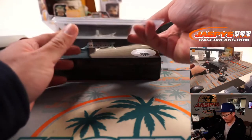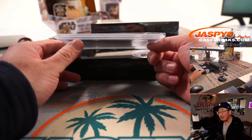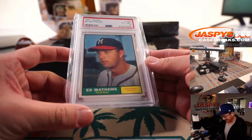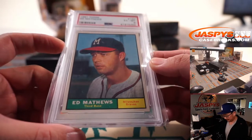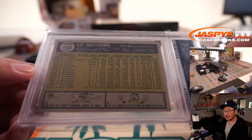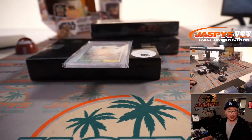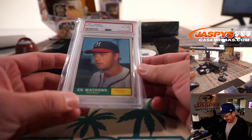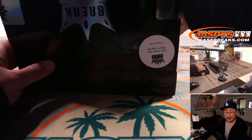Here's a graded card to start things off. It's 1961 Topps Baseball, PSA 6 — it's Eddie Matthews. That's pretty awesome. First letter of their last name is M, and that will be for Brett. Brett is no longer hit list, not part of the promo. But you've got a cool Ed Matthews PSA 6 going your way. I love the old school baseball cards.